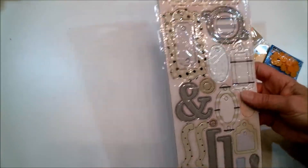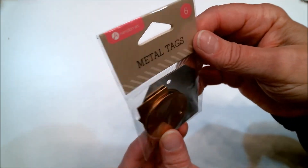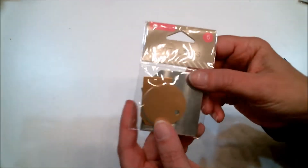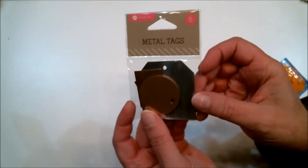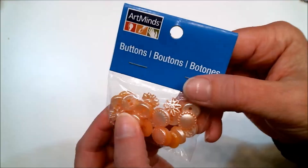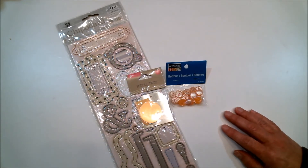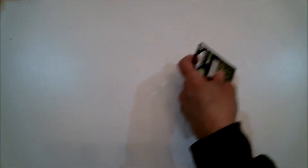These are little metal tags — there are six of them in here — and this was 50 cents. I think these will work great for something masculine, steampunk, or vintage. I'll find uses for those too. Really cool, 50 cents for that pack. I also thought these buttons were kind of pretty, so another 50-cent item there.